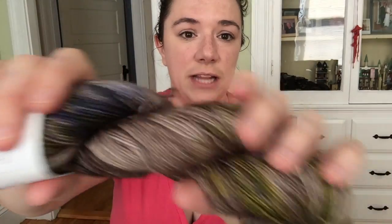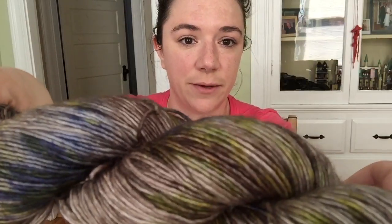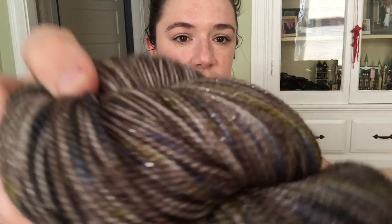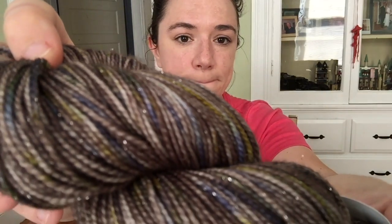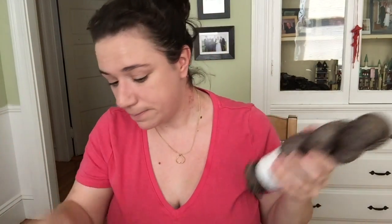You can see the blue right there, and the yellow — but when it's blended, this is what it's going to look like when it knits up. It's a better representation of the distribution of color.